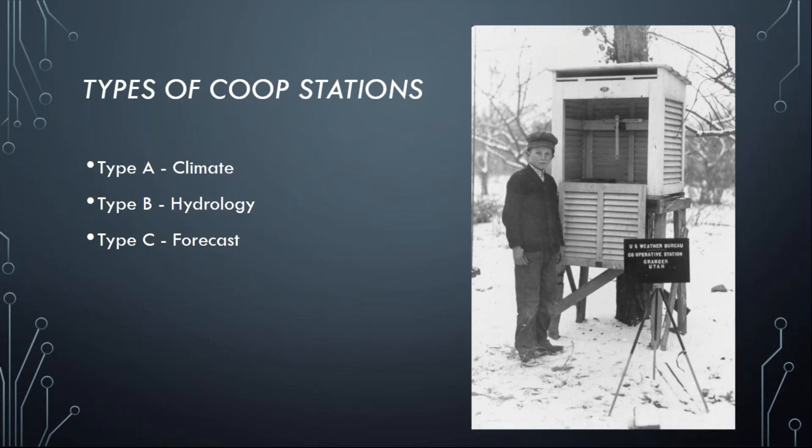A Type C co-op station helps the Weather Service in general with forecast information to help verify general forecasts. As time goes on and we get more information from these stations, that helps build up the climate database. Depending on the information they help us with — whether climate, hydrology, or forecast type — these are the stations utilized to collect that data.